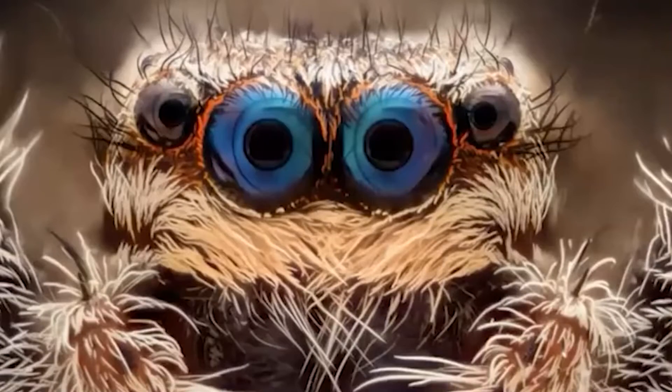My favorite spider in the pavilion is the jumping spider. They are very cute. They seem like they have great little personalities, and they have excellent eyesight, which is very different than the other species in the pavilion.